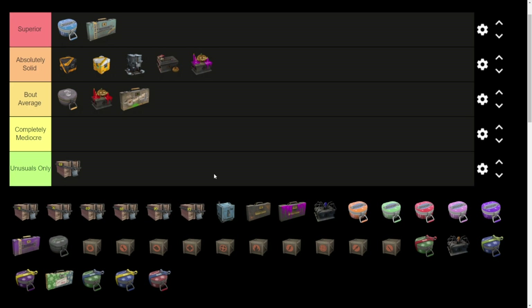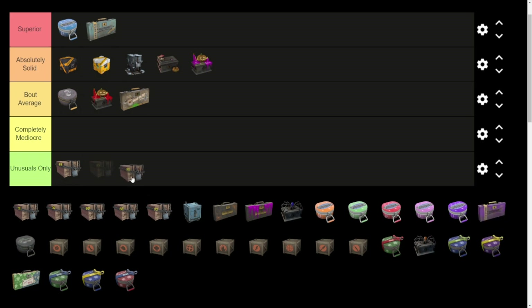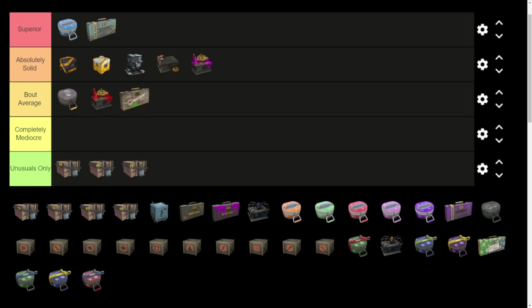While we're here, I'll throw in the 90 and 92 cases that fit nearby. The 92 wasn't unusuals only, but it kind of fits in completely mediocre. That was my Strange Crits Creed, and that case apart from that is completely horrible.